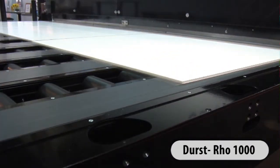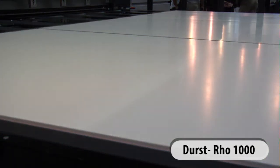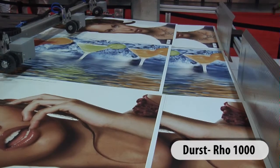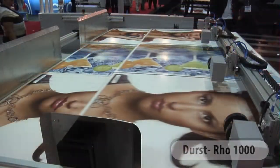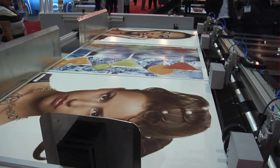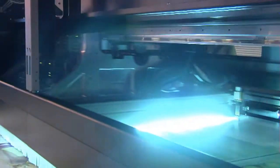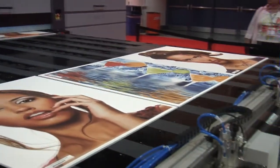The ROW 1000 offers automated feeding and offloading, which allows for continuous printing of boards with no interruption. The ROW 1000 is a continuous inkjet production system that allows for maximum flexibility and production efficiency.